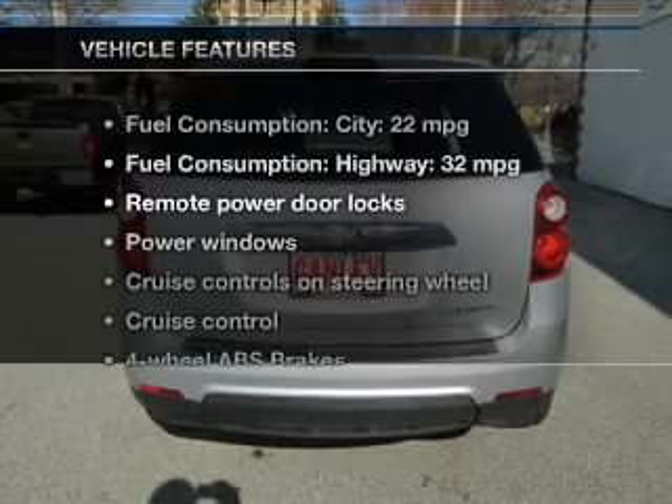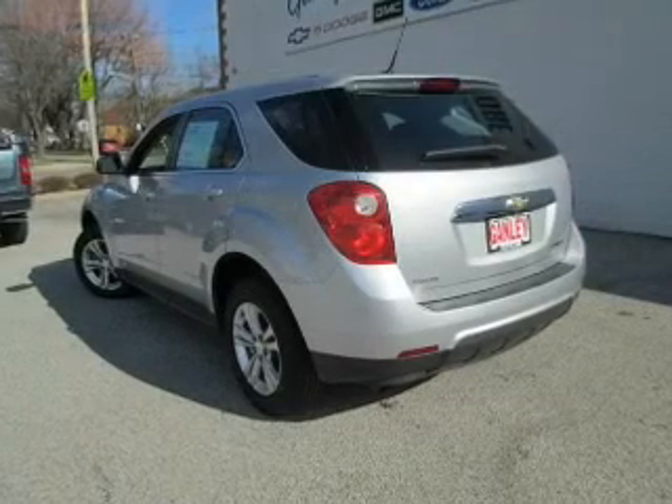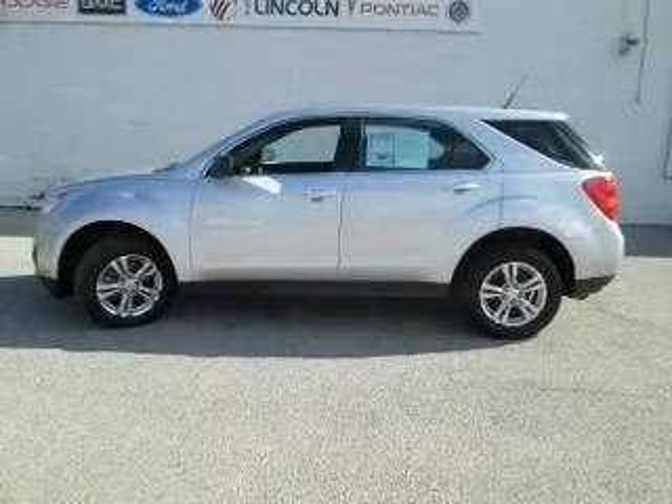And with these notable features, you won't want to miss out on the opportunity to own this amazing ride. Keyless entry, power door locks, power windows, cruise control, an AM-FM stereo with a CD player, and satellite radio.